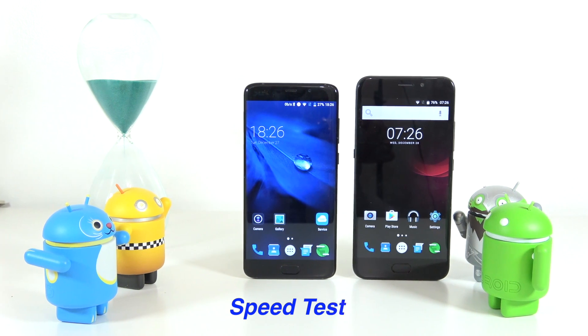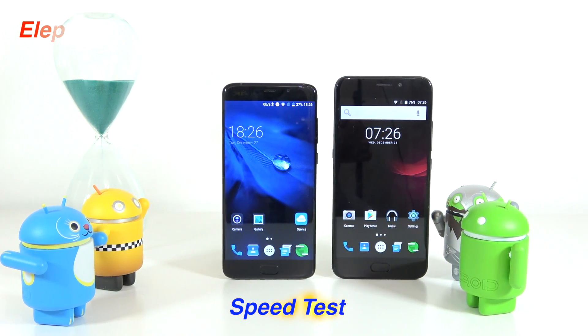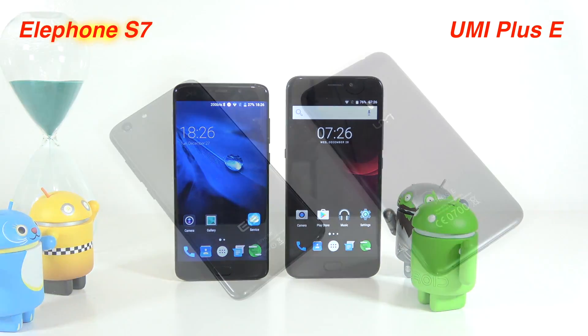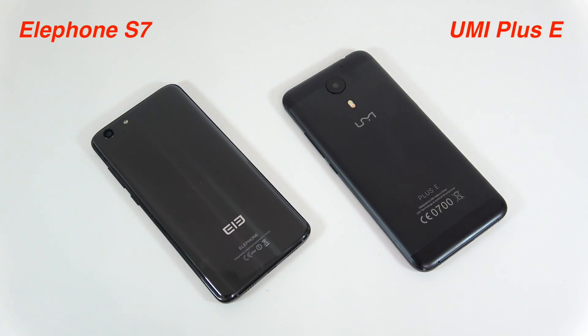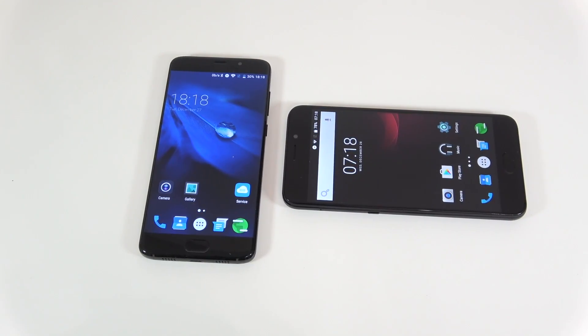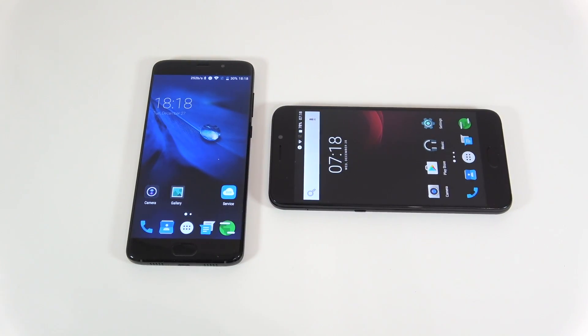Good day everyone, my name is Alex and welcome to a new speed test. Today I have the Elephant S7 and the Yumi Plus E. In this video I'm going to show you which device has a faster fingerprint scanner, which device opens apps faster, and we'll also check out the RAM management for both devices.